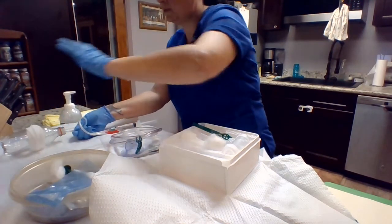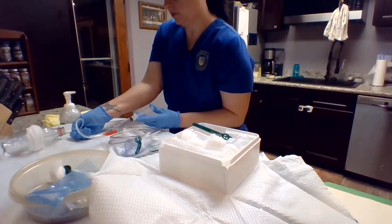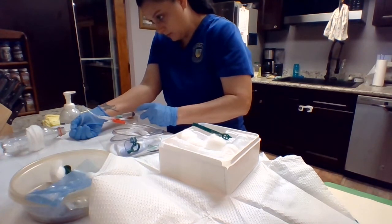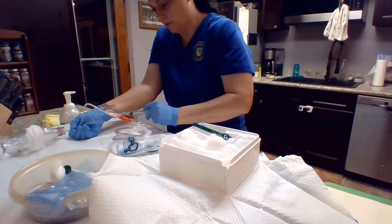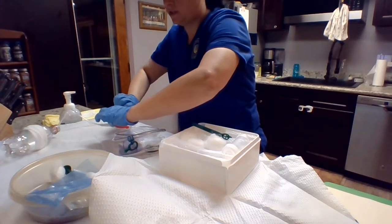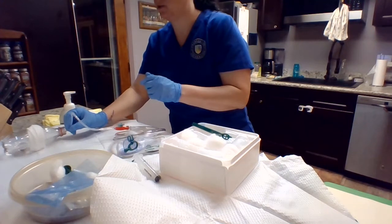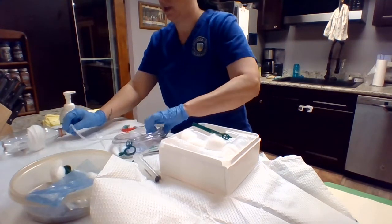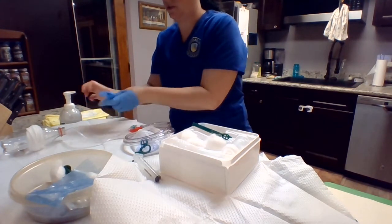I'm going to release the labia and pinch the catheter. While I have the catheter pinched, I'm going to inflate the balloon with my 10 cc's of saline. I'm going to release the syringe from the port. I'm going to gently tug on the catheter to make sure it is secure.